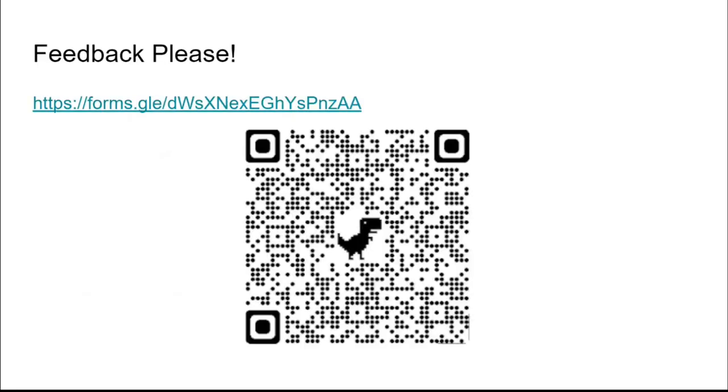Feedback forms are really helpful — please fill them in so the content can be improved for everyone.